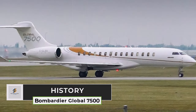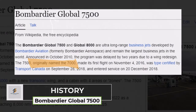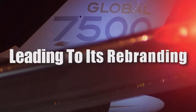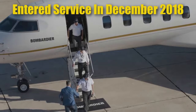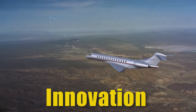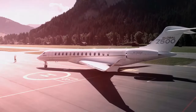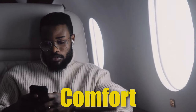The Bombardier Global 7500, initially named the Global 7000, underwent a significant transformation when its extended range was unveiled in 2018, leading to its rebranding as the Global 7500. This ultra-long-range business jet entered service in December 2018, setting new benchmarks in the aviation industry. With a history rooted in innovation and excellence, the Global 7500 has quickly established itself as a game-changer in business aviation, offering unparalleled luxury, performance, and comfort to discerning travelers worldwide.